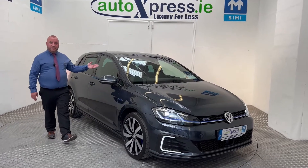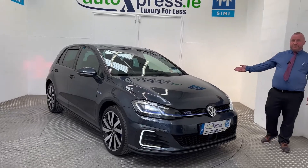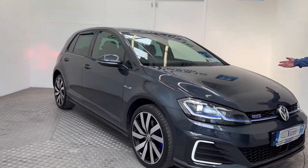Jarrah here from Auto Express Limerick, just doing a very quick video on a 1A2 VW GTE. You can see this very rare car is in immaculate condition both inside and out, and comes with two keys.